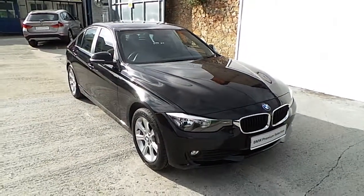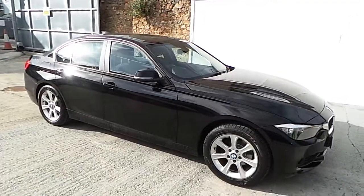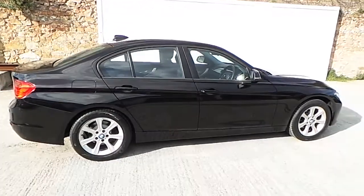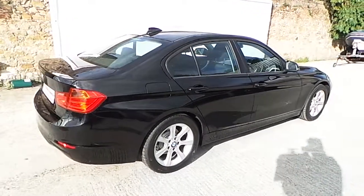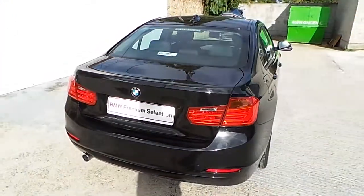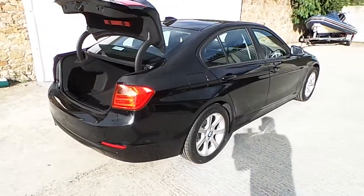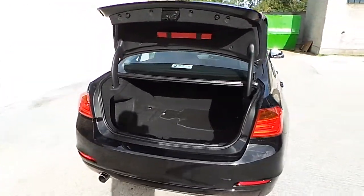Hello, Franky in BMW BlackRock is delighted to present this 2012 BMW 316D ES. The car is finished in jet black non-metallic paint and it has the 17-inch light alloy wheels. This car now has 85,700 km on board and it is a BMW premium selection approved used car.